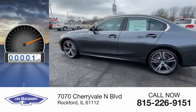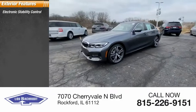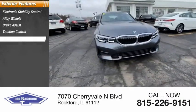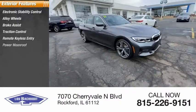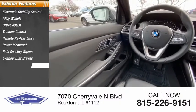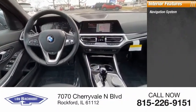This vehicle has less than 100 miles. Here are some of this vehicle's great options: electronic stability control, alloy wheels, brake assist, traction control, remote keyless entry, power moonroof, rain sensing wipers, four-wheel disc brakes, rear window defroster, and navigation system.